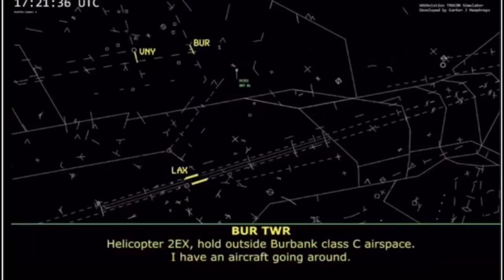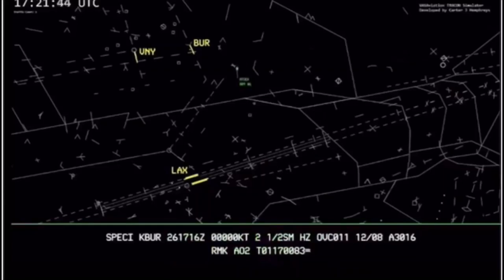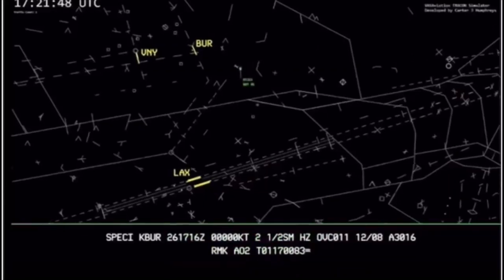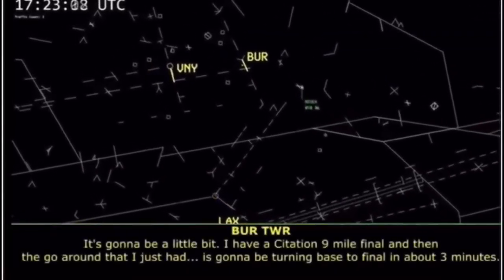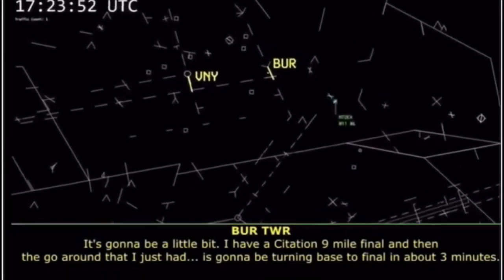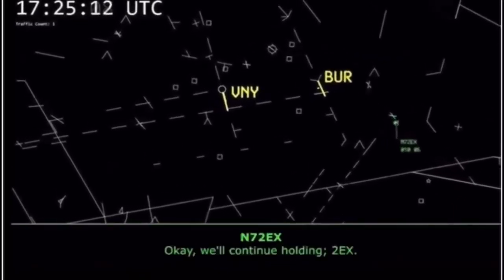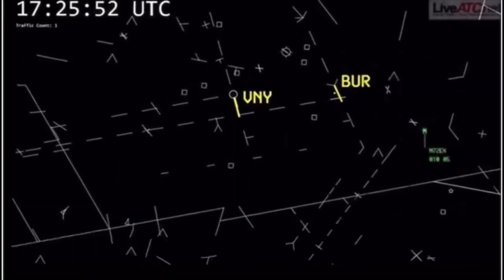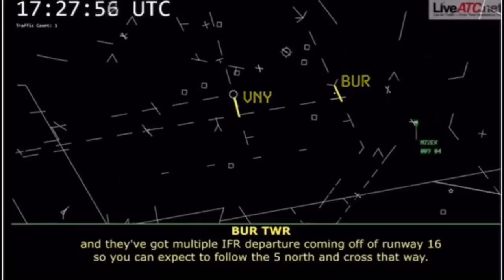I have an aircraft going around. I've got a Citation on a niner mile final, and then that go-around is going to be turning base to final in about three minutes. We'll continue holding, Two Echo X-ray. For your planning purposes, you can expect to transition to the north side of the airport. I just spoke with Van Nuys on the line — they've got multiple IFR departures coming off runway 16, so you can expect to follow the 5 north and cross that way. Two Echo X-ray, no problem.